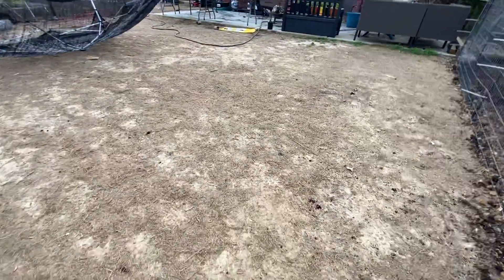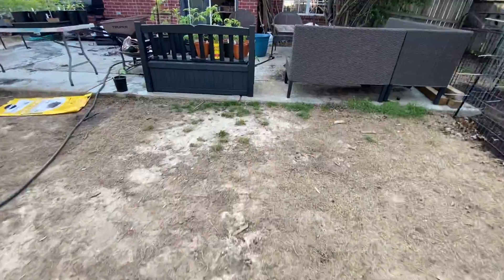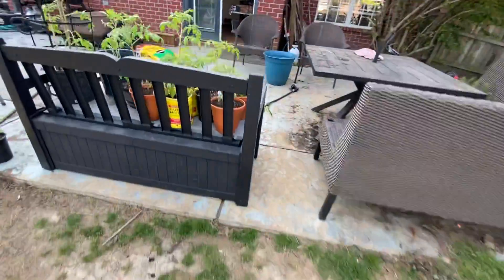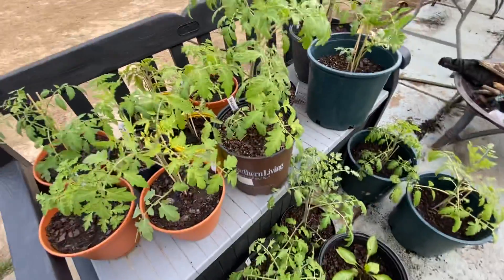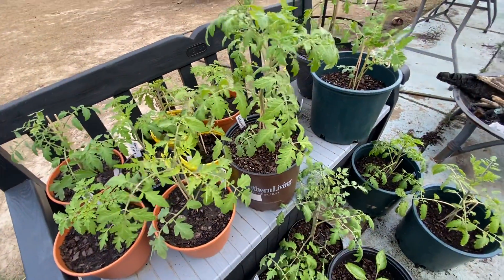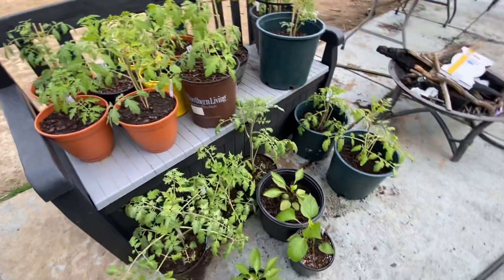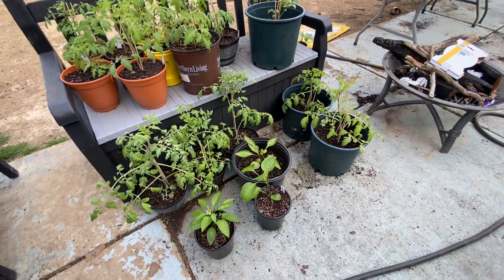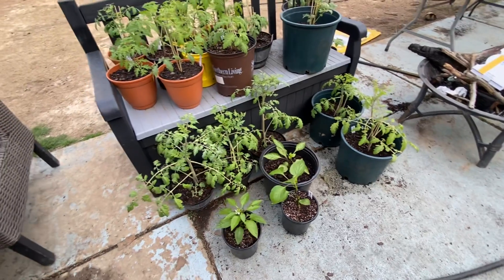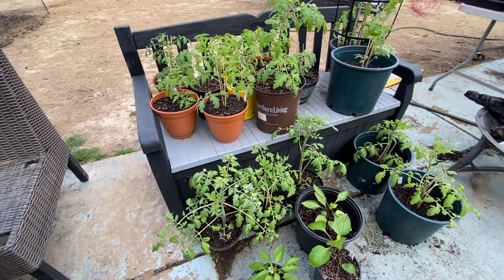I guess I can talk about the plants — we can go check them out. These here on the bench are ours that we're keeping. These are all the tomatoes; there's some peppers down there. They look beautiful. We actually left them out overnight for the first time, maybe second time, and they did great. I checked on them this morning and the soil was still very moist.